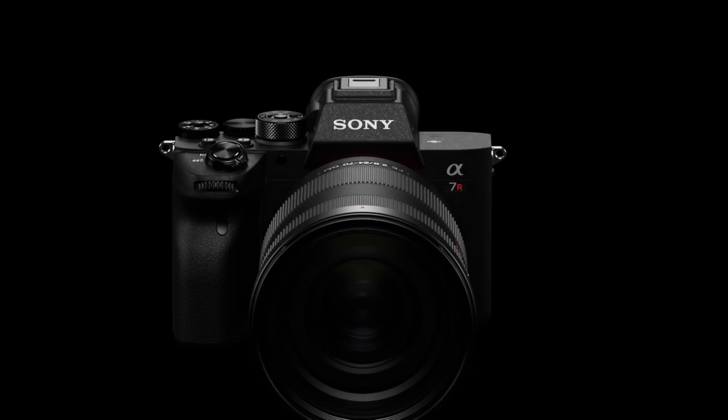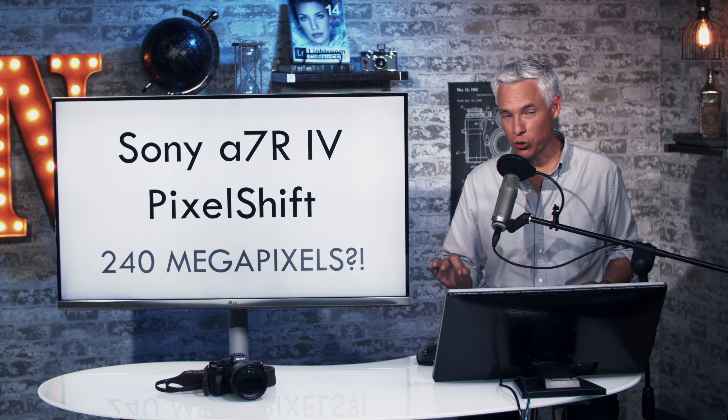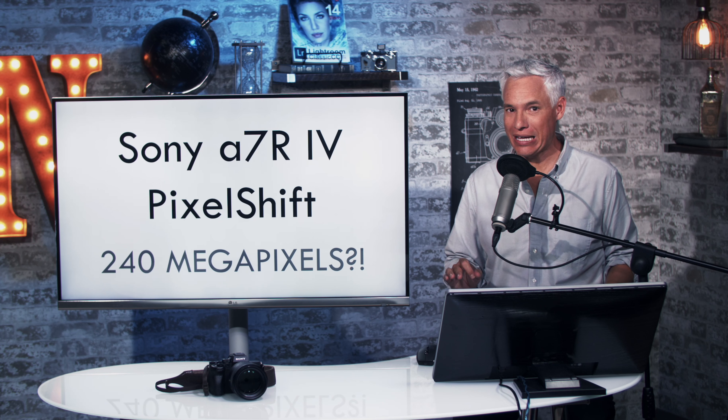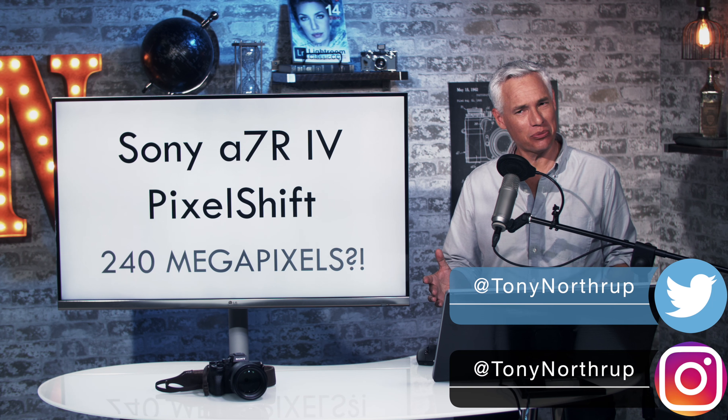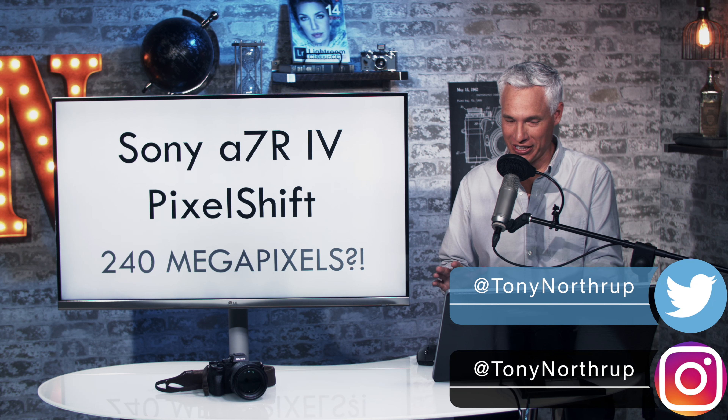The a7R IV is a 60-megapixel camera that has a special 240-megapixel mode called Pixel Shift. I've been doing some side-by-side testing and the results are really, really shocking.